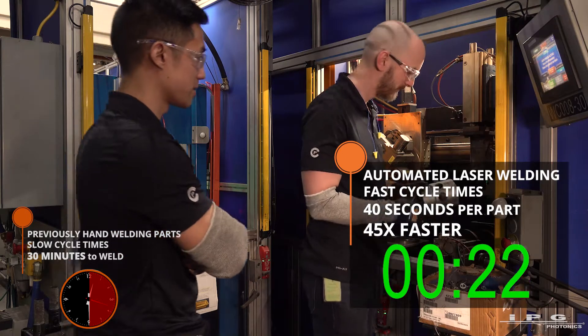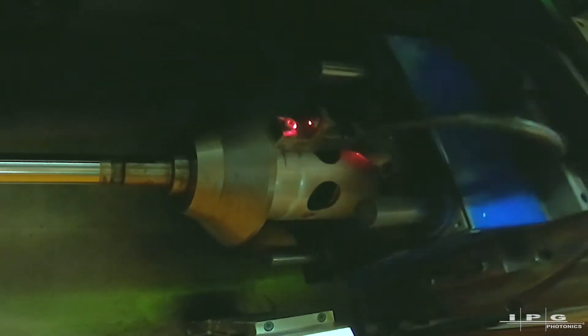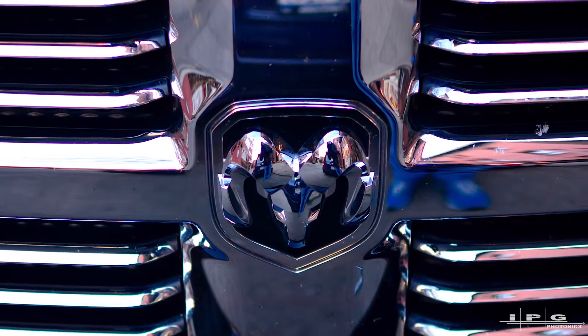We have just launched our most recent laser weld program, and it's for an SCR system that ultimately goes on the Dodge Ram pickup trucks.